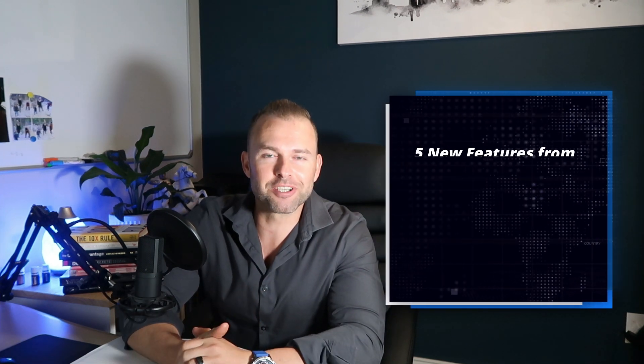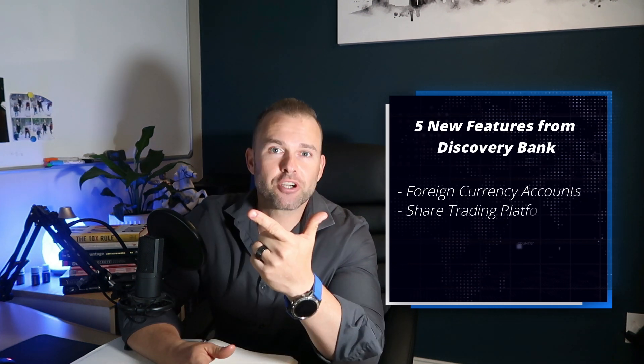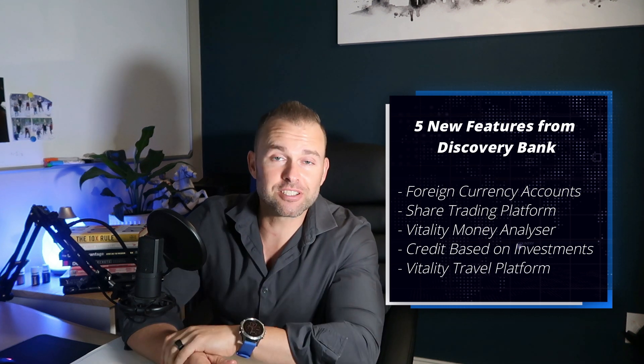Some of them are live right now and some of them will be released within the next few months. Five main points we're going to run through: foreign currency accounts within Discovery Bank, share trading platform, the Vitality Money Analyzer and Budgeting Tool, credit-based investments with Discovery Invest, and lastly Vitality Travel. So let's kick off.